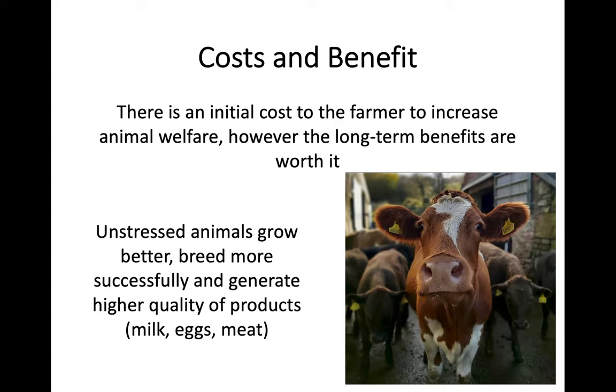However, in the long term there are a lot of benefits. Unstressed animals will grow better, they will often breed more successfully, and they're also going to generate higher quality products. Whether that is milk from dairy cows, eggs from chickens, or meat from various livestock, you're going to have a better quality of produce from animals that have a higher level of animal welfare.